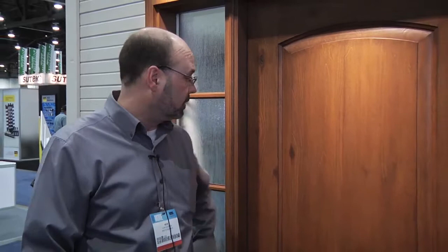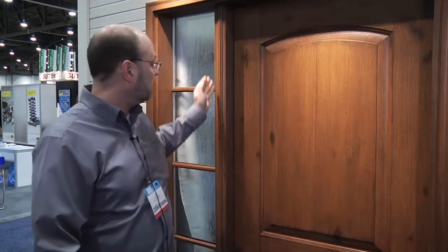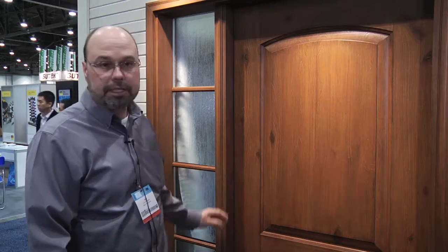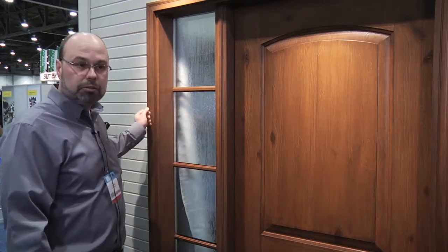We've introduced our new Knotty Alder fiberglass door — first in the industry on a high volume basis. The grain replication is number one in the industry, and we've had a tremendous response on the Knotty Alder. In addition to that, we've also brought on our new fiberglass clad door system. All the components you see here are cladded in fiberglass, all matching our unique grain, from the mold post to the jamb components, right to the brick mold.